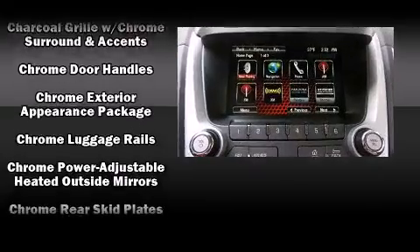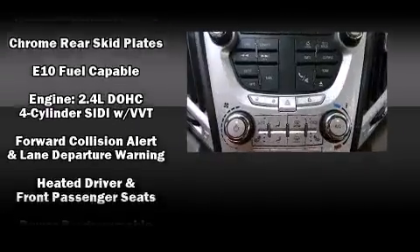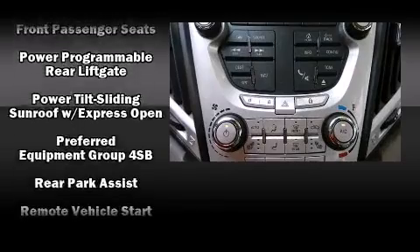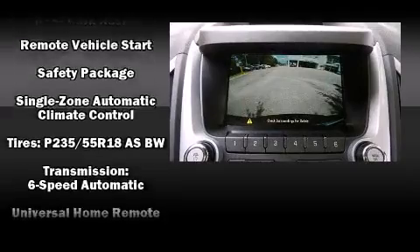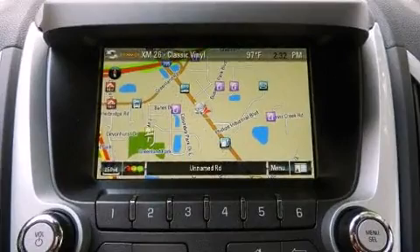Safety equipment has been integrated throughout, including head curtain airbags, front and side impact airbags, traction control, a security system, OnStar, and four-wheel disc brakes with ABS. Brake Assist technology provides extra pressure when applying the brakes.